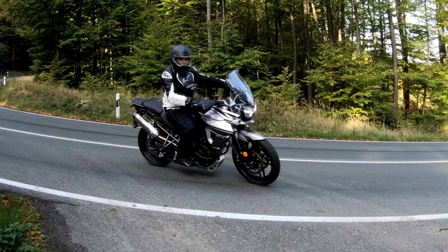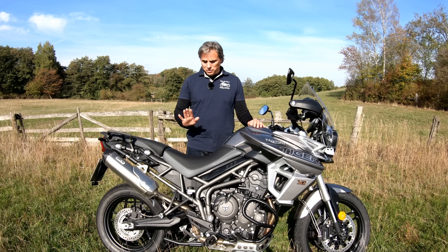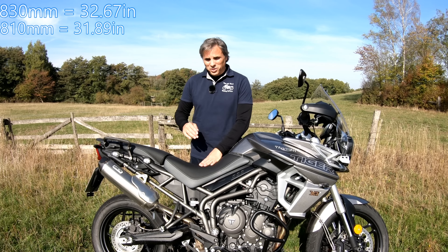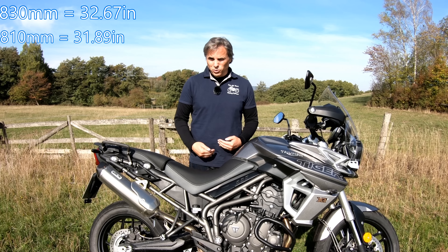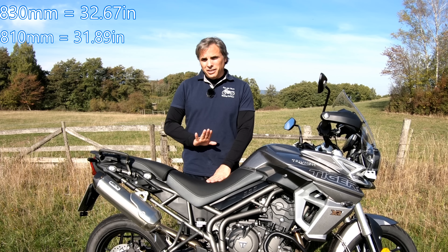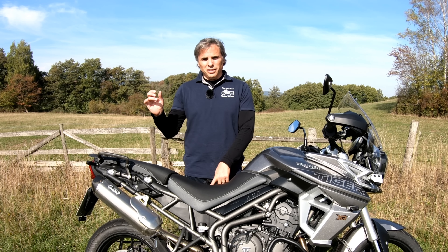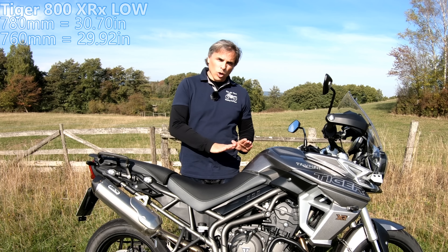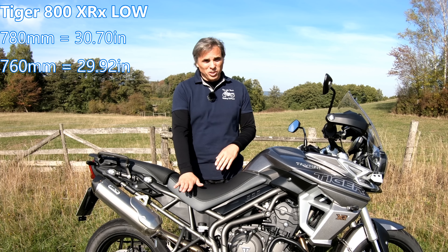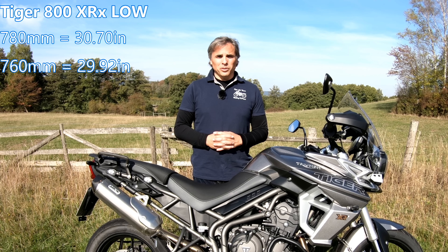The ergonomics are almost perfect for my height. You can get different seat heights with this. This is the 830 millimeter seat, which fit me perfectly — I can flat foot it with a 32-inch inseam. This will go all the way down to 810 millimeters. And if you get the XRX model with the low version, it'll go all the way down to 760 to 780 millimeters. That's pretty low, so it'll accommodate shorter riders also — thanks for doing that, Triumph.